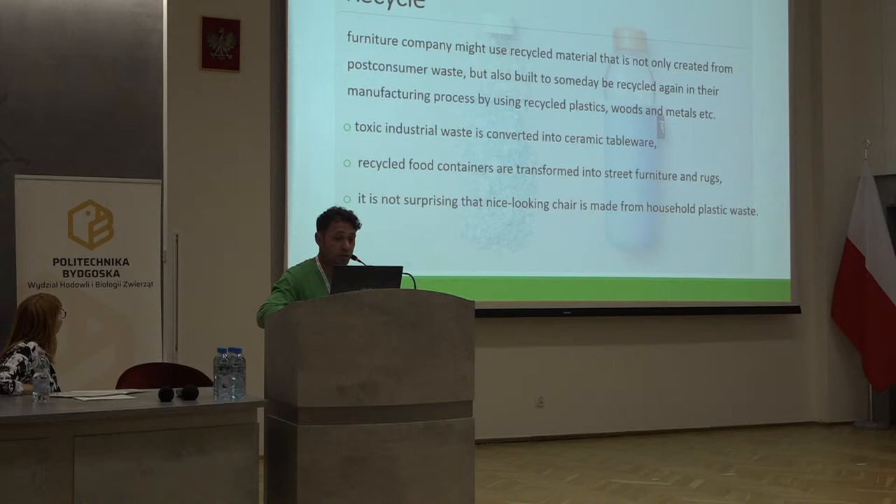Furniture companies might use recycled materials that are not only created from post-consumer waste, but also be able to someday be recycled again in their manufacturing process by using recycled plastic, woods, or metals. For instance, with used wood, there are enterprises that use it to make chips or fibers, and later for different purposes they make particle board or MDF or other small parts of wood, glue it together, and make a big table or plate that can be used as solid wood.